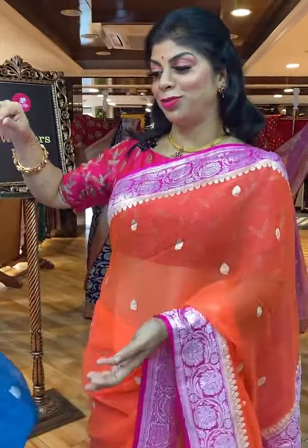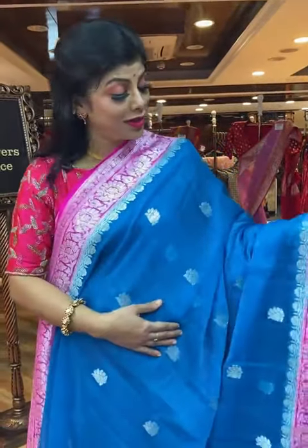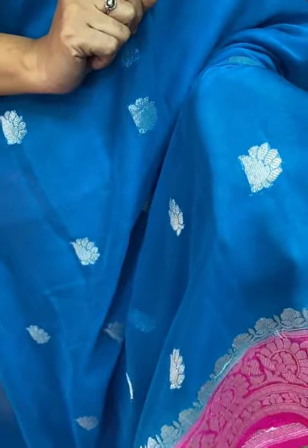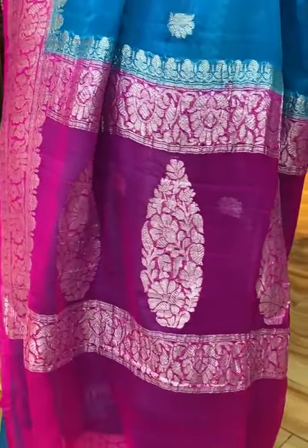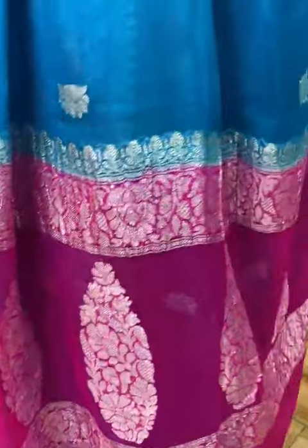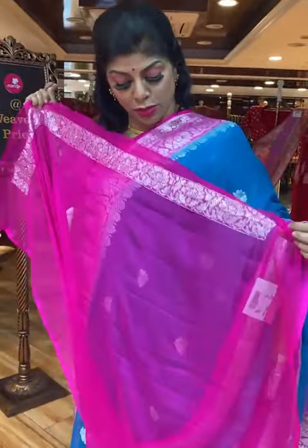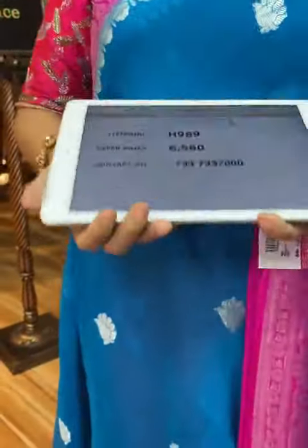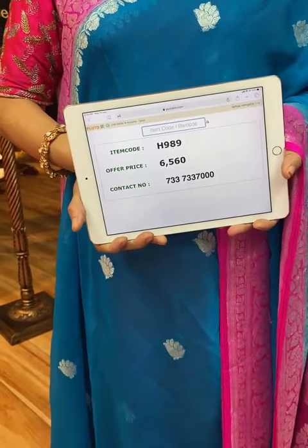Very beautiful blue — blue and pink, so beautiful. All over floral booties, very different, half floral style. Floral vines border, contrast silver kadhi. Pallu is contrast with huge floral booties along with the floral vines border — contrast pallu. Blouse is contrast with border. Saree pricing and details: 6,560. Take a screenshot and send us on 733-733-7000.